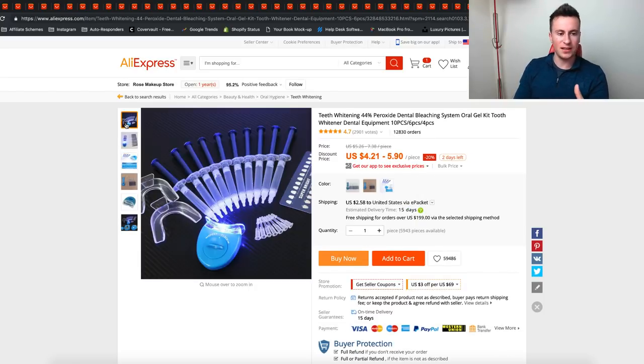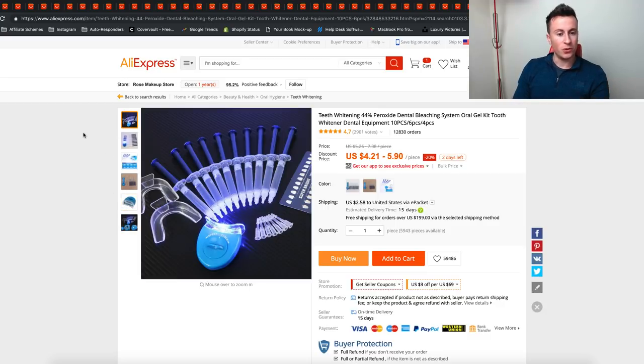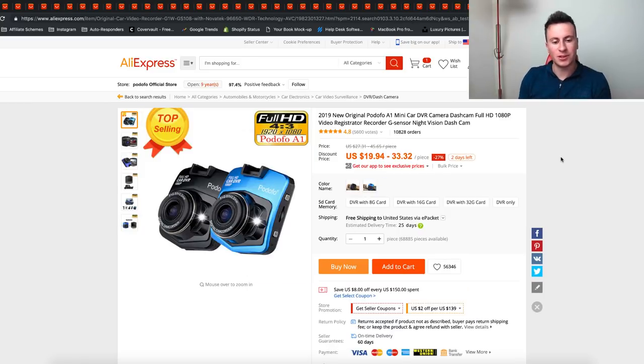The next product is this teeth whitening kit. We're living in an age where shows like Made in Chelsea and The Only Way Is Essex are getting really popular, and more and more people are putting money into their appearance. More and more people are buying products like this, so I think there's a lot of potential for products that are solving a problem or helping people achieve something they want to achieve.